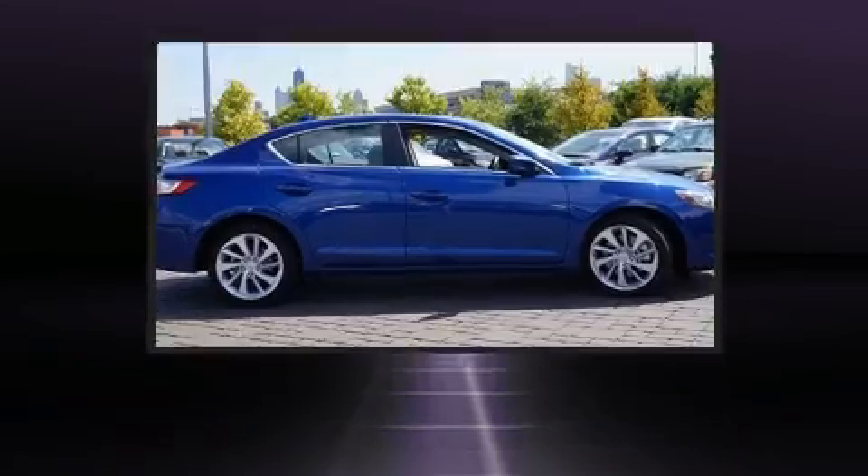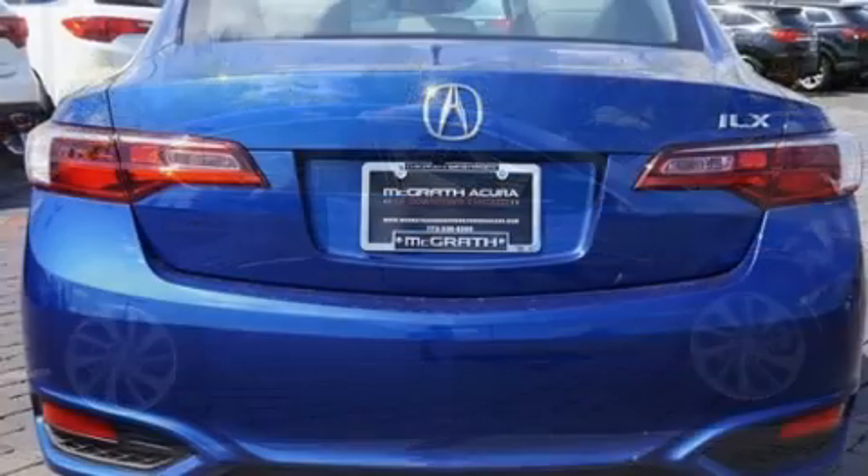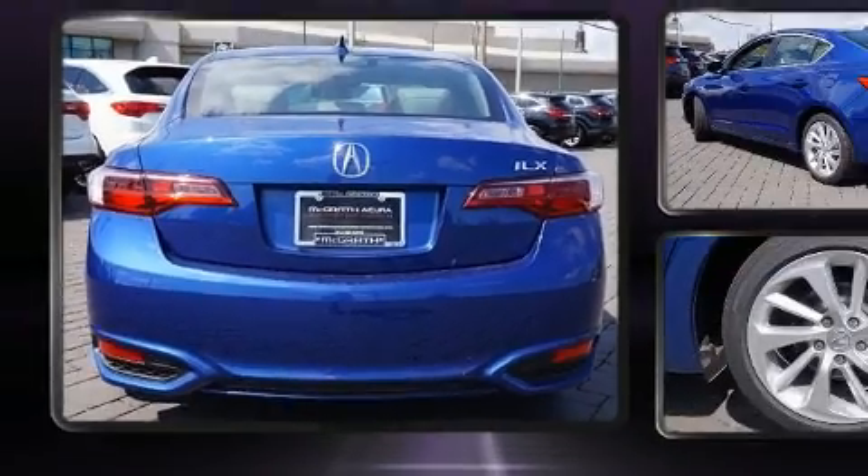It includes heated seats, a built-in garage door transmitter, a blind spot monitoring system, automatic temperature control, lane departure warning, and power front seats.